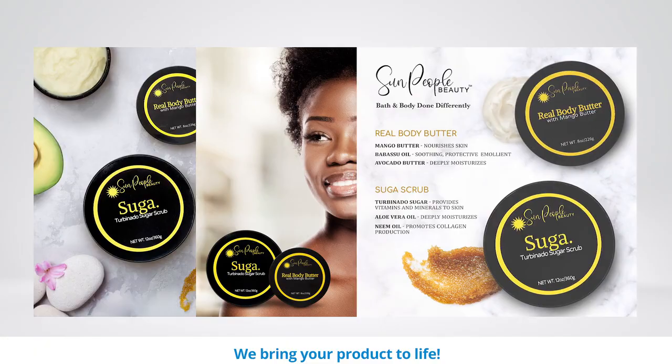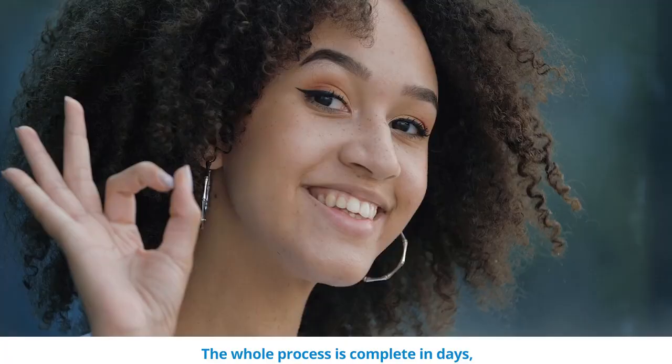The whole process is complete in days, at a price that pays back quickly as you increase your sales. It's that simple — we do the work, you reap the benefits.